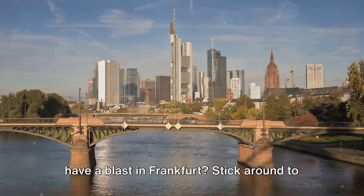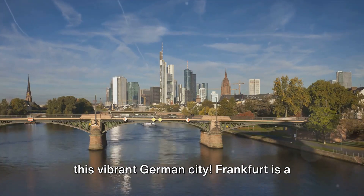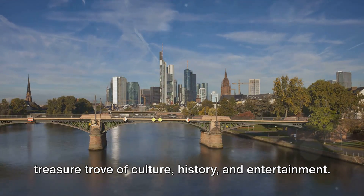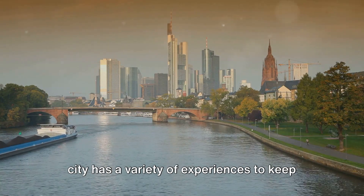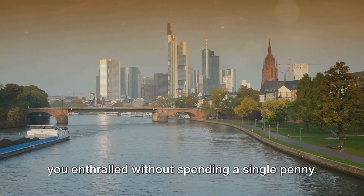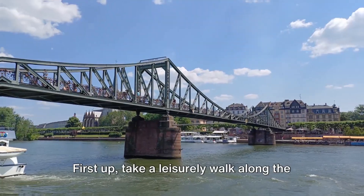Who says you need to break the bank to have a blast in Frankfurt? Stick around to discover the top five free things to do in this vibrant German city. Frankfurt is a treasure trove of culture, history, and entertainment. From scenic walks by the river to exploring centuries-old landmarks, this city has a variety of experiences to keep you enthralled without spending a single penny. So get ready to explore Frankfurt's wonders without emptying your wallet.